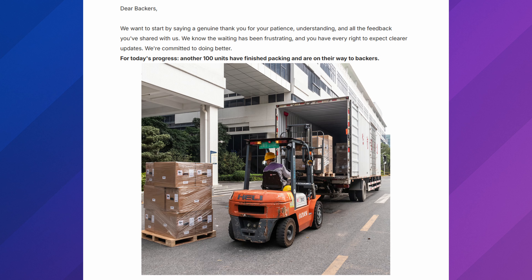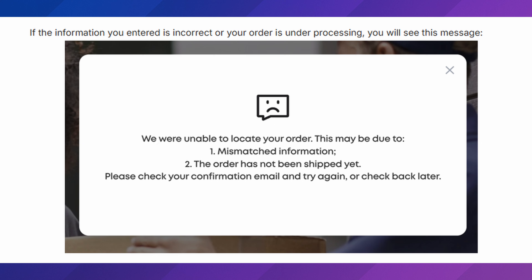We have another Euphymake E1 update — they have shipped 100 printers. If you've been following along, the E1 has been plagued with delay after delay. They're now saying updates will go to every two weeks. They also had time to develop an order tracker system, which makes you wonder if that manpower could have just gone toward putting out two-week updates. The tracker even shows 'the information you entered is incorrect or under processing' — isn't every order under processing?